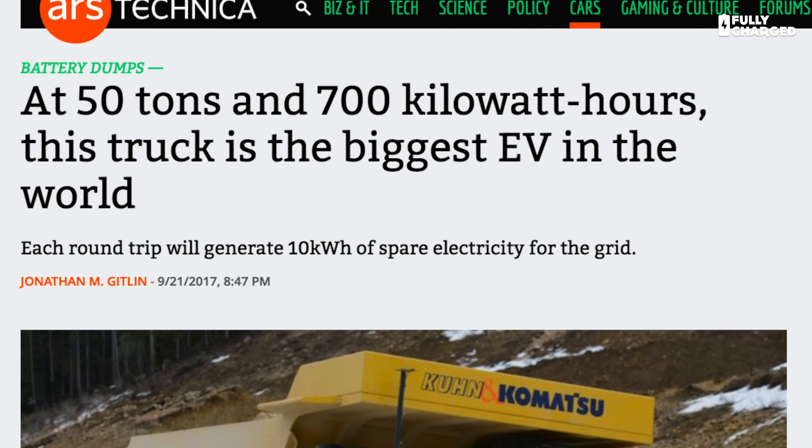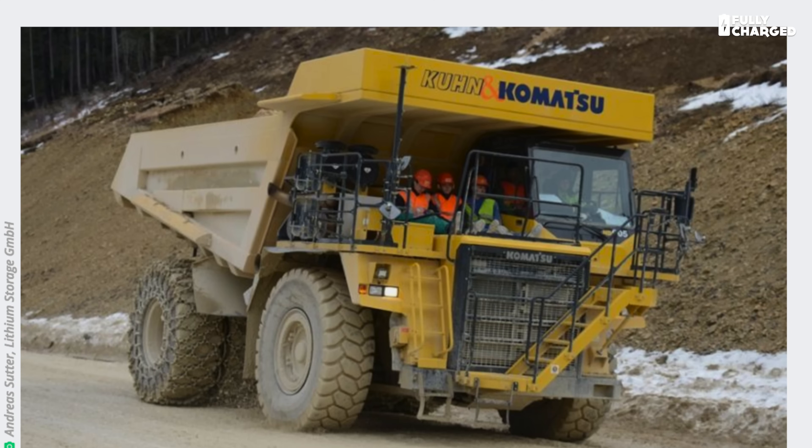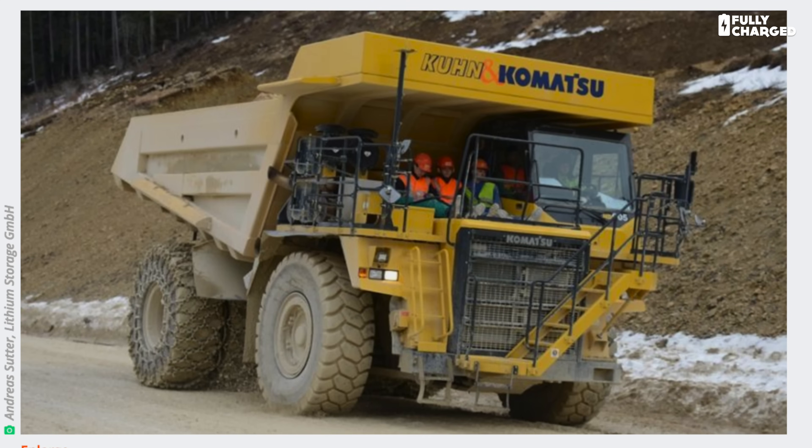Now we've covered some unusual electric vehicles over the years on Fully Charged, but nothing — I repeat, nothing — comes close to this brute. It's an all-electric quarry truck based on a Komatsu diesel. This is a 50-ton quarry truck powered by a 700 kilowatt hour battery. The battery alone weighs 4.5 tons, but it is a 50-ton quarry truck, so everything about this thing is fairly chunky.